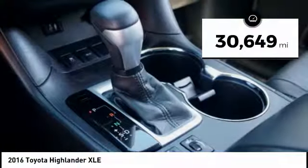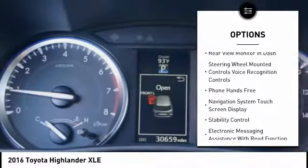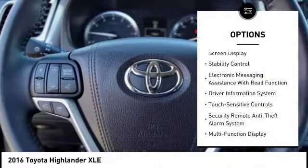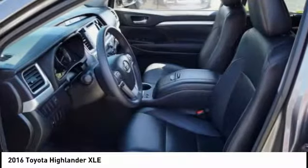This vehicle has less than 35,000 miles. Here are some of this vehicle's great options: traction control, leather trim seats, stability control, power steering, cruise control, voice activated navigation system, child safety locks, trip computer, power brakes, audio, internet radio, Pandora.